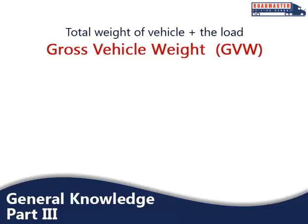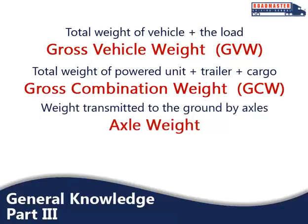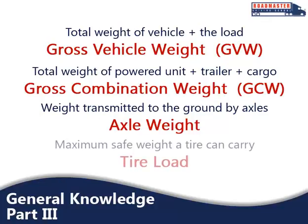When it comes to weight, there are some definitions you should know. Gross vehicle weight is the total weight of the vehicle plus its load. Gross combination weight is the total weight of a powered unit plus trailers plus cargo. The gross vehicle weight rating is the maximum gross vehicle weight specified by the manufacturer for a specific combination of vehicles plus its load. Axle weight is the weight transmitted to the ground by one axle or set of axles. Tire load is the maximum safe weight a tire can carry at a specified pressure, which is listed on the side of each tire.